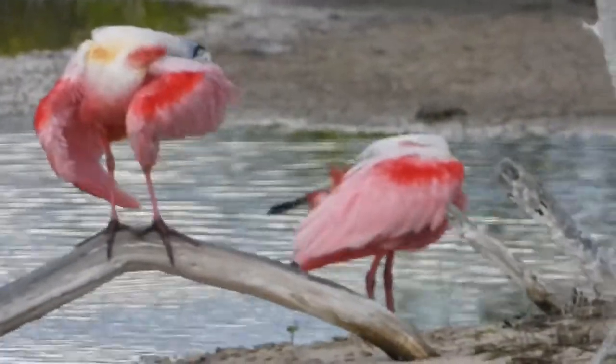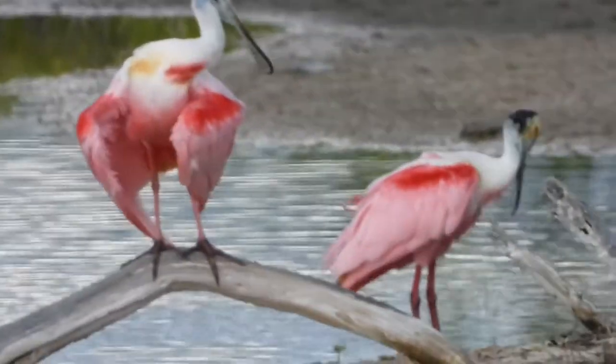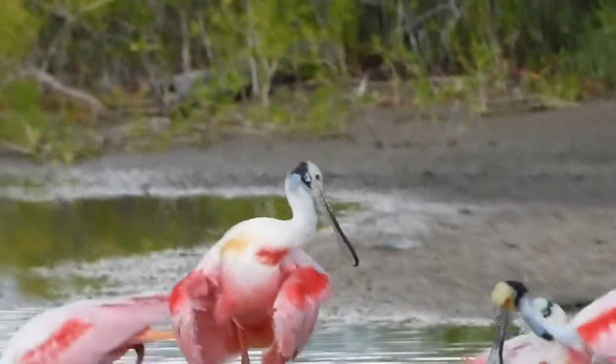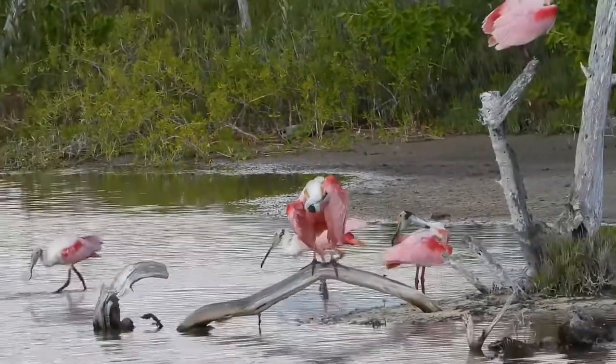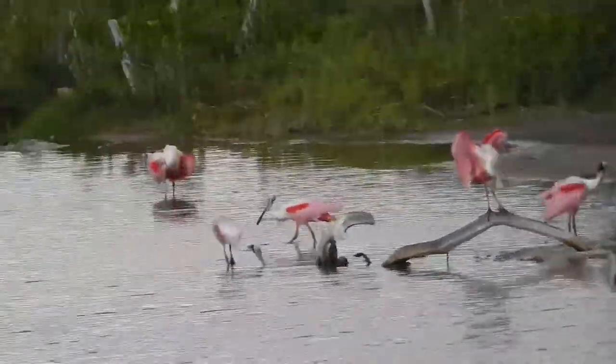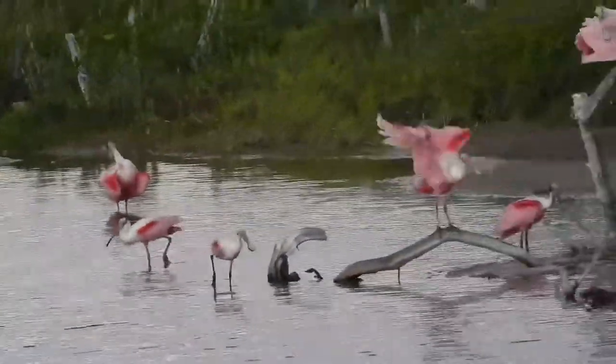Spoonbills fly with their neck and legs stretched out, and when they walk, they swing their head back and forth in a sideways motion. While feeding, the spoonbills utter a low guttural noise, and they also call during breeding displays and while in flight.